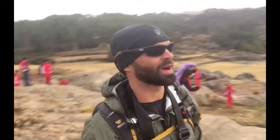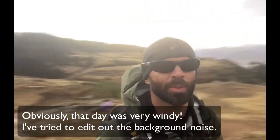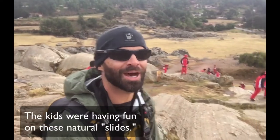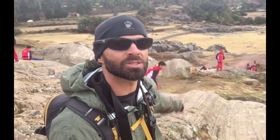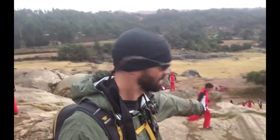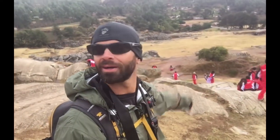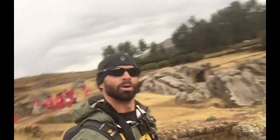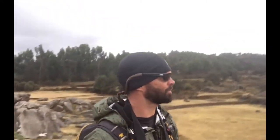Up here on top of the hill just to the east of Sacsayhuaman, we've got a lot of kids exploring. You can see these striations. These striations are still further east of Sacsayhuaman, still part of the overall complex.